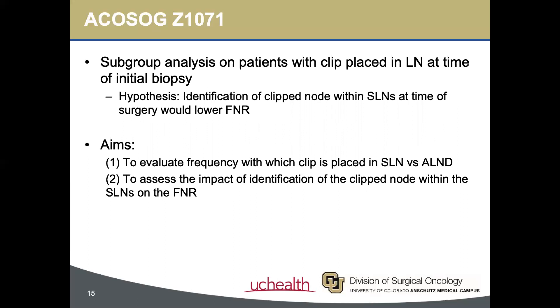The investigators then took it one step further and performed a subgroup analysis on the original Z1071 cohort, looking specifically at patients who had a clip placed in the metastatic lymph node at the time of initial biopsy. The correlation between the lymph node identified on initial ultrasound and the sentinel lymph node identified at surgery had not yet been fully evaluated. The investigators asked: how frequently is the clipped node in the sentinel lymph node biopsy versus the axillary dissection, and how does this affect the false negative rate?